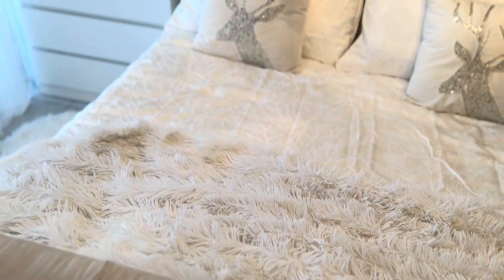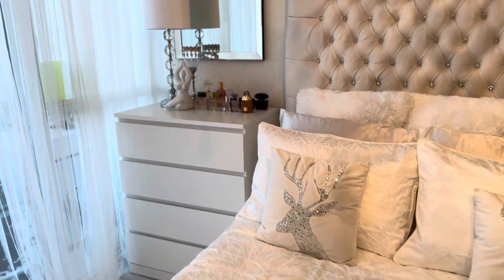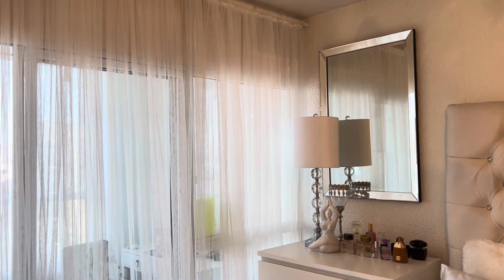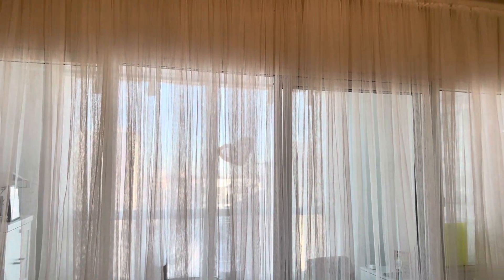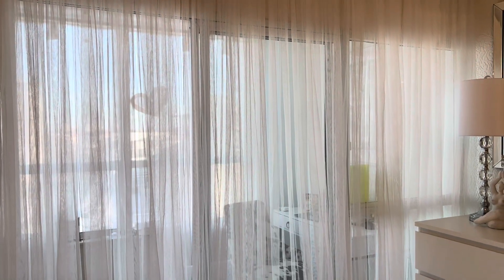I wanted to show you guys a better view of what that side wall in my room looks like. It's not even a wall — it's literally a giant window, like a sliding door that gets me into the solarium. I don't have a balcony, but by giving up the balcony I was able to get a nice little space that I can use as an office. These sheer curtains I got from IKEA and they were next to nothing.